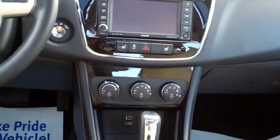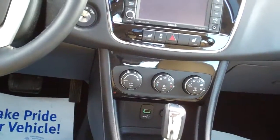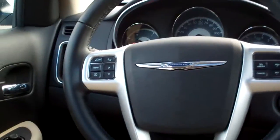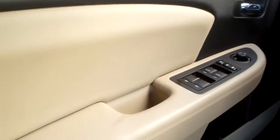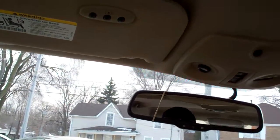Heated front seats, automatic climate control, automatic shift. There are USB ports, auxiliary, cup holders, center armrest with storage. You have cruise control on your steering wheel, radio controls on your steering wheel, also menu controls, power windows, door locks and mirrors, power seat, nice big analog gauges, home link.